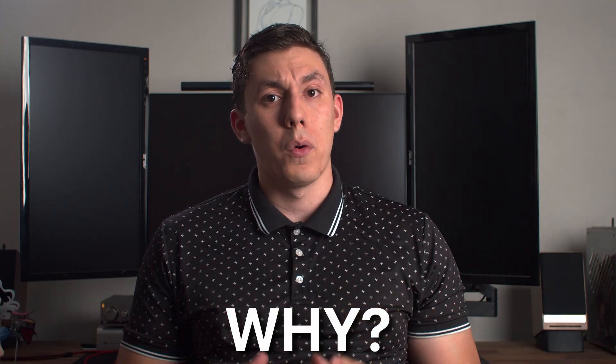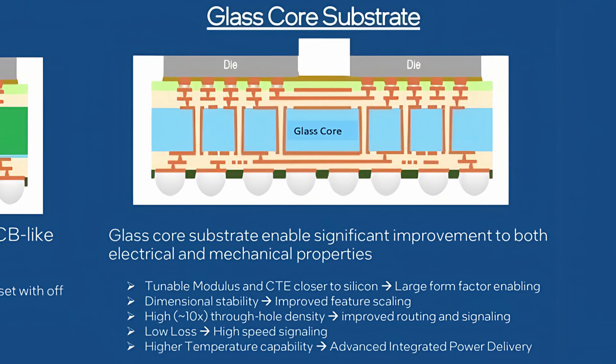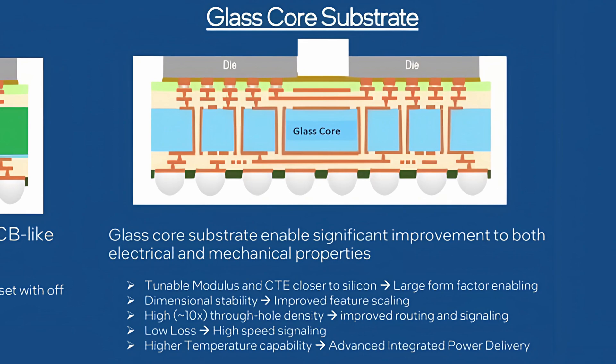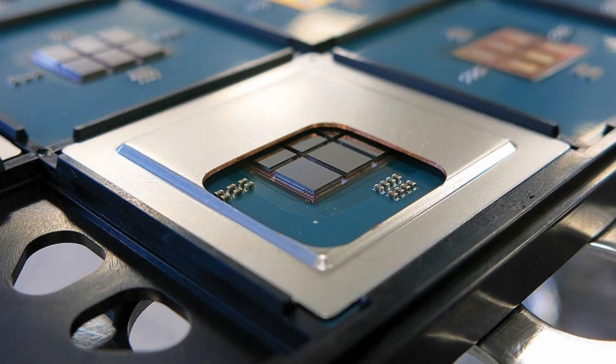That's right — the same material your windows are made out of. Why? Because it's better in every facet compared to current technology. Glass is a great insulator, which means more efficient power delivery and stronger signal delivery, meaning we can clock processors to a higher frequency and consume less power when doing so. On top of that, since glass is a great insulator, it will lead to the ability to pack transistors and relays denser than ever before.